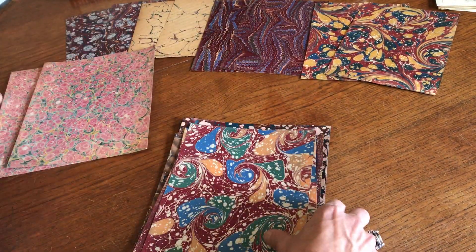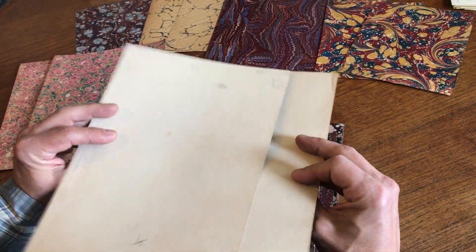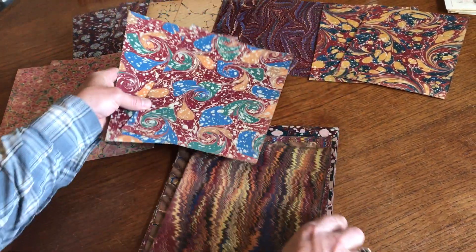That's very beautiful paper. This also looks quite old. Yes, this is 1832, roughly, I believe.